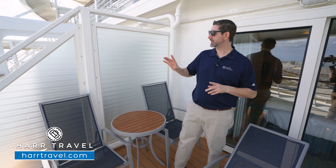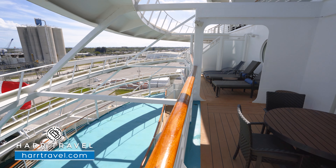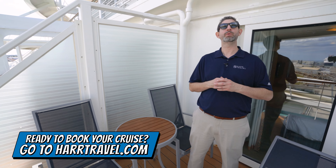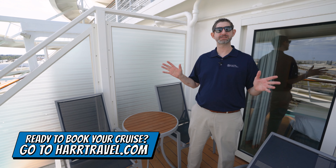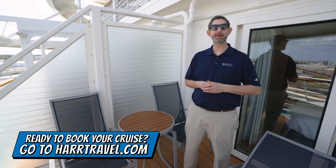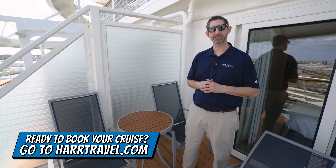You've now seen both configurations. The grand suite balcony is just through here as well. When you're ready to book this suite or any room or suite with Royal Caribbean, Celebrity, or Silversea, make sure you do it with Hard Travel. We are your Royal Caribbean suite experts — we know the spaces inside and out. We have an incredible relationship with the company and we can help craft the cruise vacation of a lifetime for you, your friends, family, or group at an incredible value, with the Hard Travel signature service every step of the way.